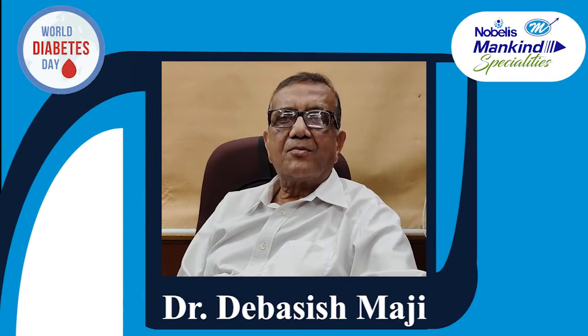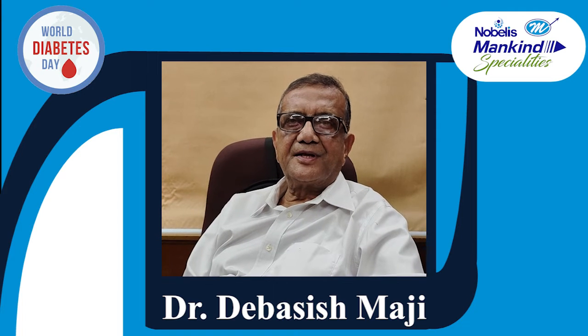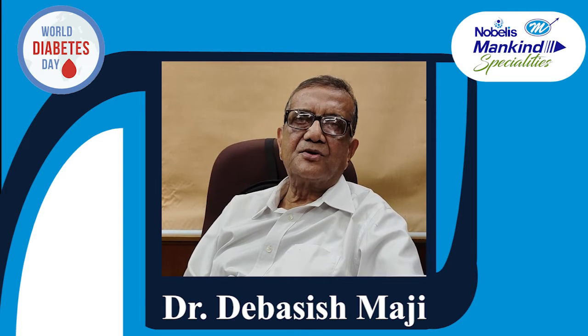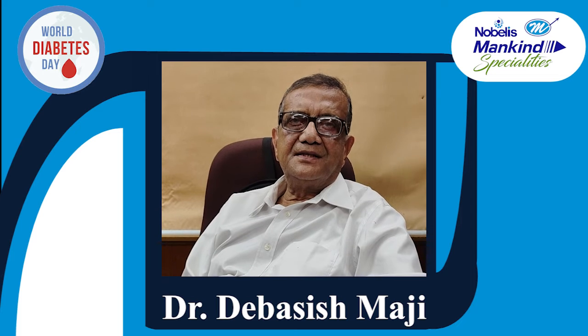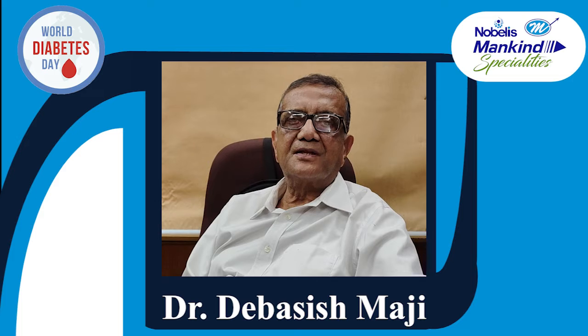Self-monitoring in Diabetes Management. Today I am going to talk about the importance of self-monitoring in diabetes management. I am Dr. Devarship Maji, consultant endocrinologist in the city of Kolkata.